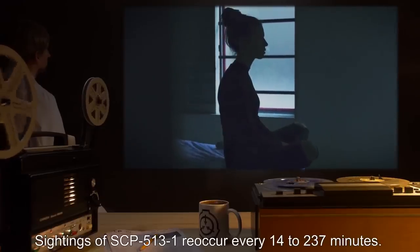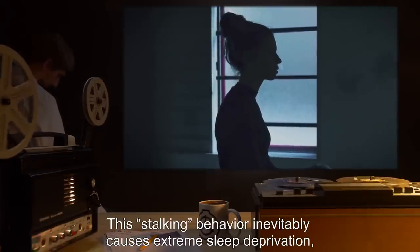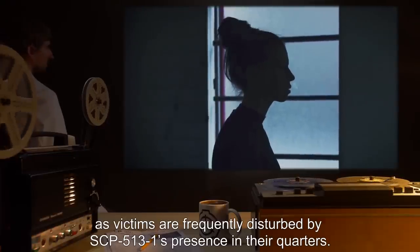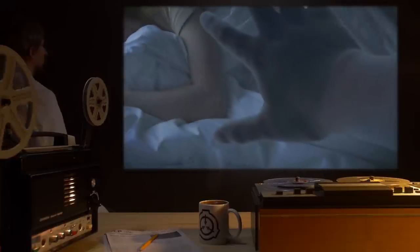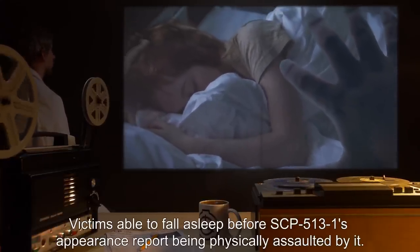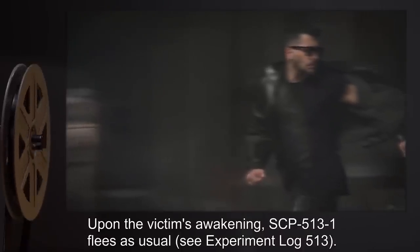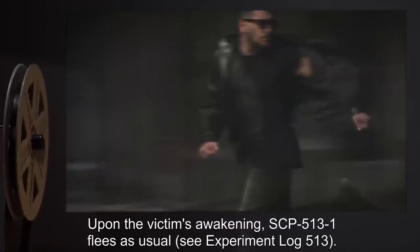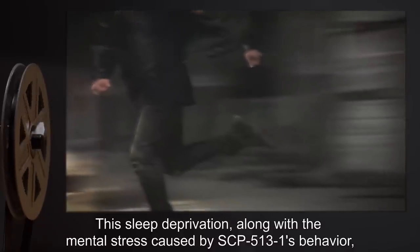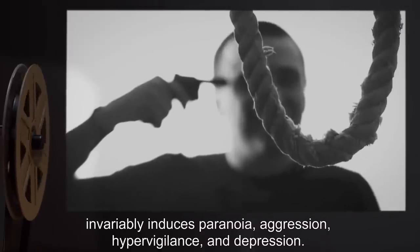Questioning of bystanders indicates that SCP-513-1 is invisible to those who have not been exposed to SCP-513. Sightings of SCP-513-1 reoccur every 14 to 237 minutes. This stalking behavior inevitably causes extreme sleep deprivation, as victims are frequently disturbed by SCP-513-1's presence in their quarters. Victims able to fall asleep before SCP-513-1's appearance report being physically assaulted by it. Upon the victim's awakening, SCP-513-1 flees as usual. This sleep deprivation, along with the mental stress caused by SCP-513-1's behavior, invariably induces paranoia, aggression, hypervigilance, and depression.